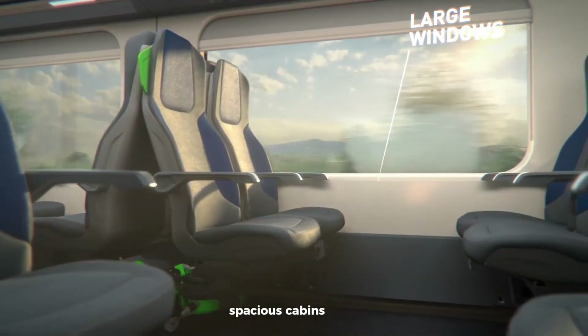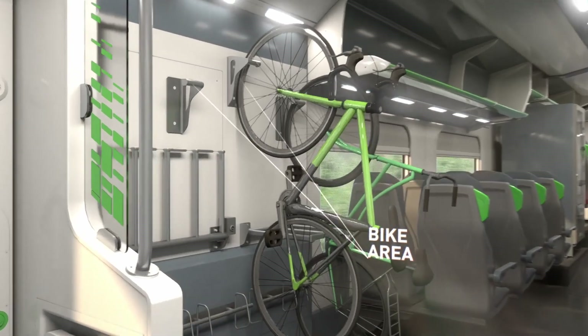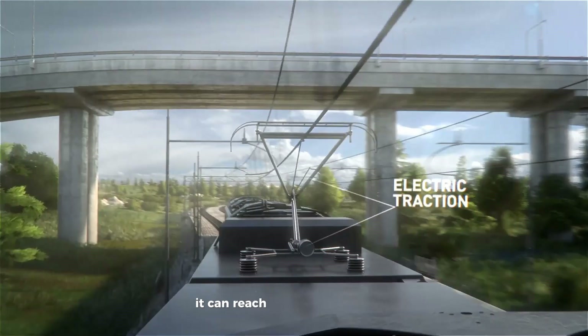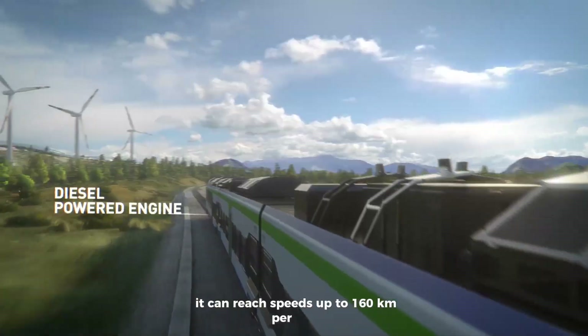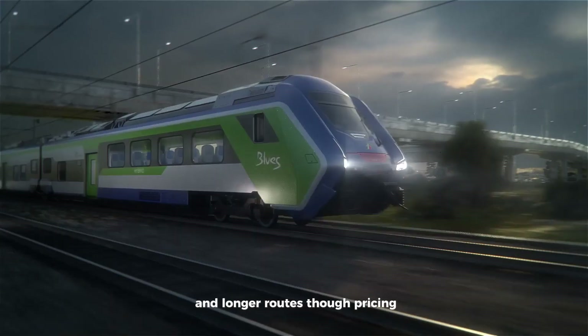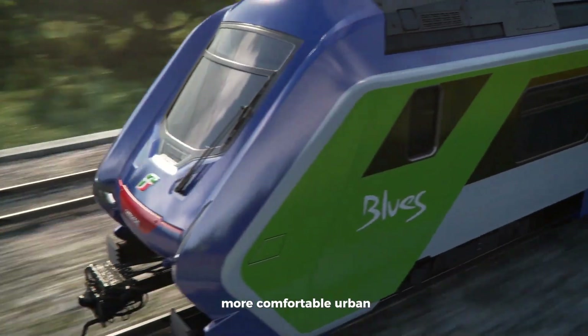Inside, you'll find bright, spacious cabins, comfy ergonomic seats, and advanced climate control for a relaxing journey. It can reach speeds up to 160 kilometers per hour, making it perfect for both short trips and longer routes. Though pricing isn't confirmed yet, it's a smart step toward greener, more comfortable urban transport.